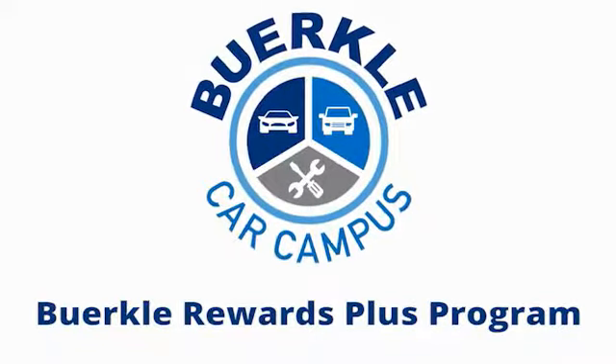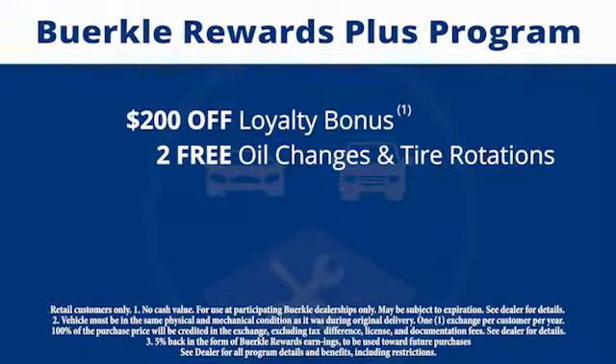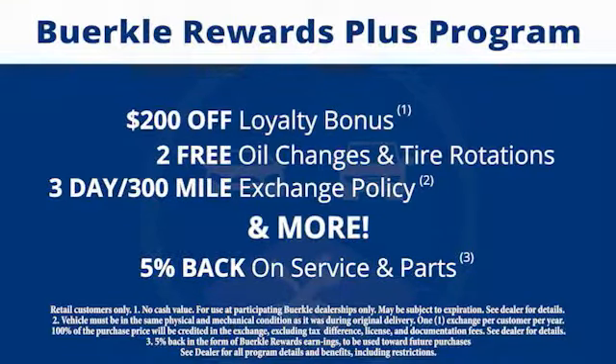Plus, there's a rewards program designed for you. Every car comes with a $200 loyalty bonus, two free oil changes and tire rotations, a 30-day 300-mile exchange policy, and more. Plus, 5% back on service and parts.